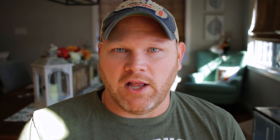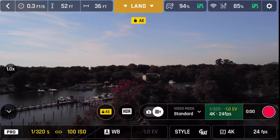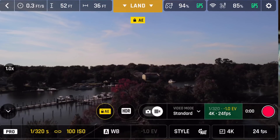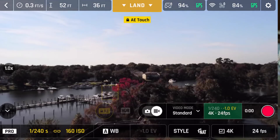Moving on to tap exposure lock. When using auto exposure, you can tap the screen on an area you want the drone to expose for. If there is an area in your shot that you want the camera to expose for, simply tap on that area of the screen and the camera will adjust and lock the exposure for that area.